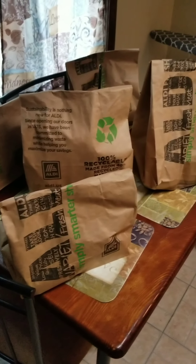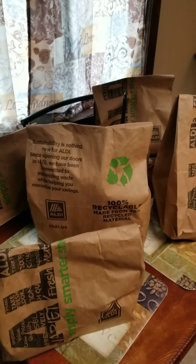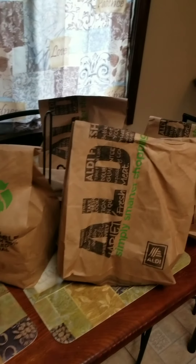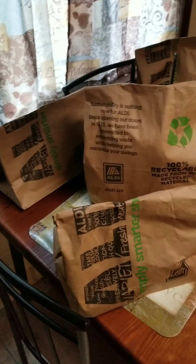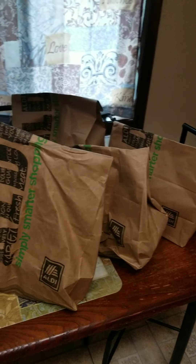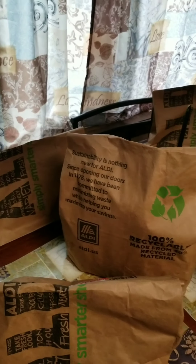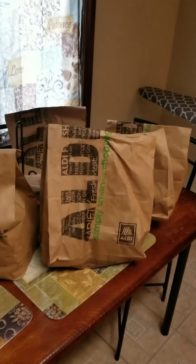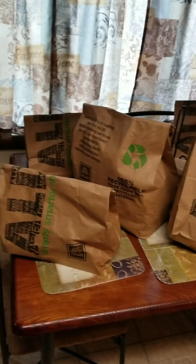All right you guys, so I just got my Instacart order delivered to me. It is from my local grocery store, Aldi. When you get Instacart delivered to you, this is the way it looks. They are now using paper bags because very soon in our state we will be getting rid of plastic bags. They package it this way and on the front of each bag it has information like your name on there, so they know which ones are yours when they come to deliver them.